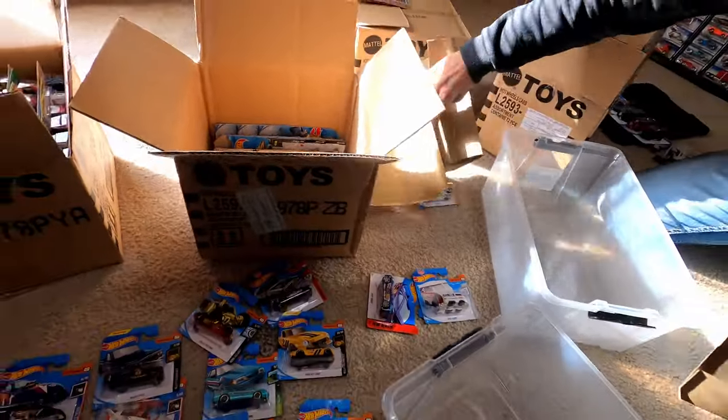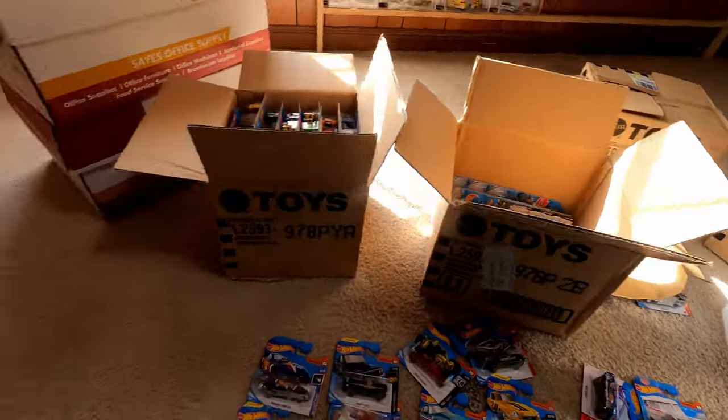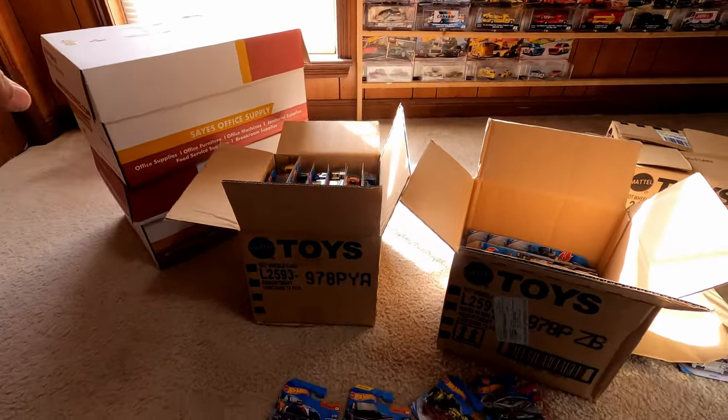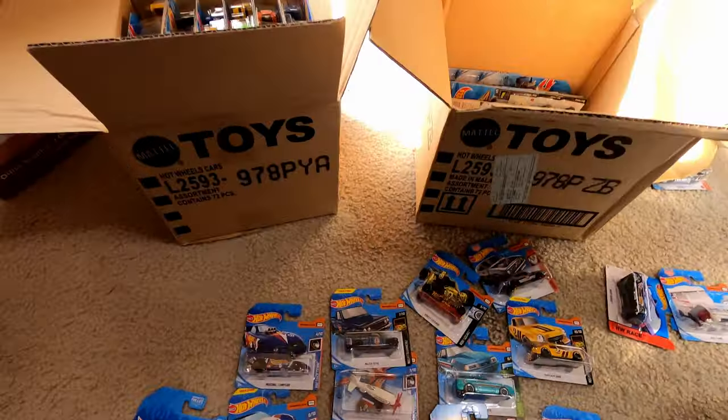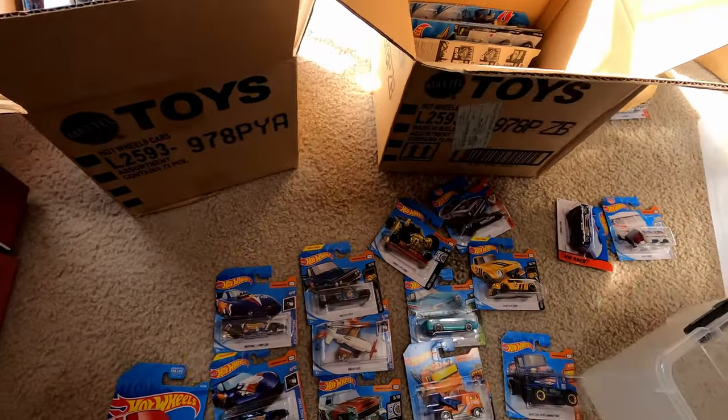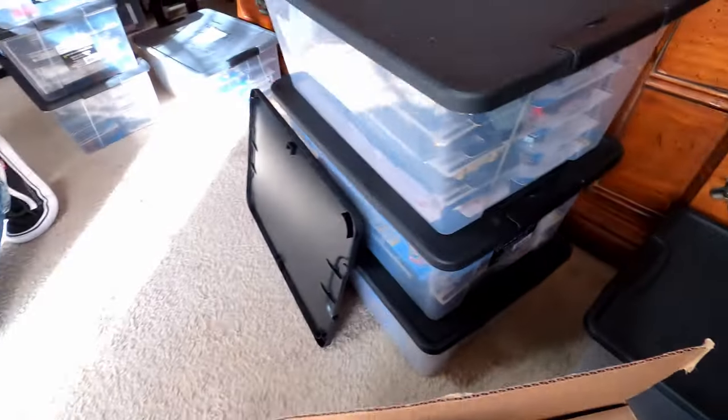We're going to need some dividers. I think we might pack the short cards over here in this box as well — they'll probably stack the same way.